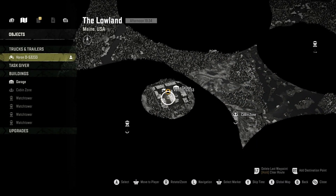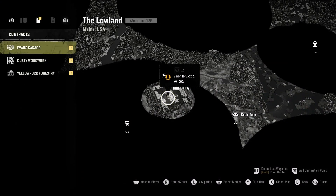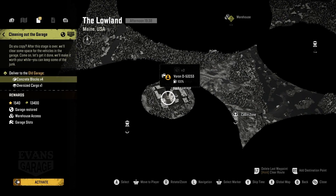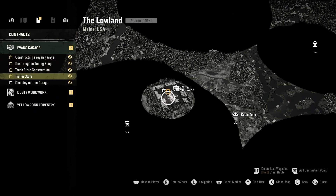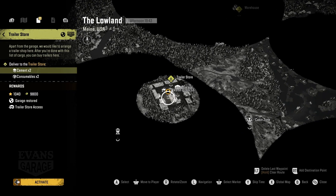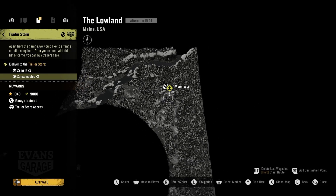Let's see what we need to do. What's the active objective? Contract? Clean out the garage. We need four concrete blocks and oversized cargo. We want the trailer store — yeah, we definitely need the trailer store. Cement and consumables are at the warehouse over here, and the warehouse over here.